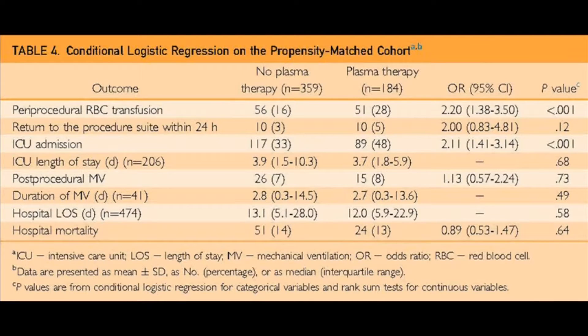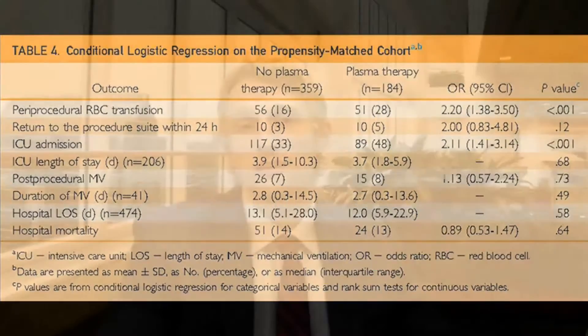When we compared groups that either had plasma therapy or did not have plasma therapy, what we found was that those that received plasma did not have any reduction in their red blood cell requirements either during the procedure or after. In addition, patients that received plasma actually had increased ICU admission rates, after adjustment for baseline differences between the two groups. So what we concluded from our study is that plasma transfusion was not necessarily associated with improved clinical outcomes.